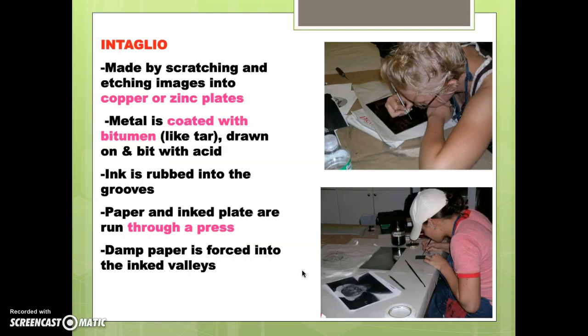Intaglio — think of sgraffito where you scratch. It's made by scratching your image into a copper or zinc plate coated with tar or bitumen. You draw into it with a needlepoint tool, then bite it with acid in an acid bath. Then you ink it and run it through a heavy press with damp paper. This paper is forced into the little ink valleys, so you are printing what you carve, as opposed to relief processes where you print what has not been carved.